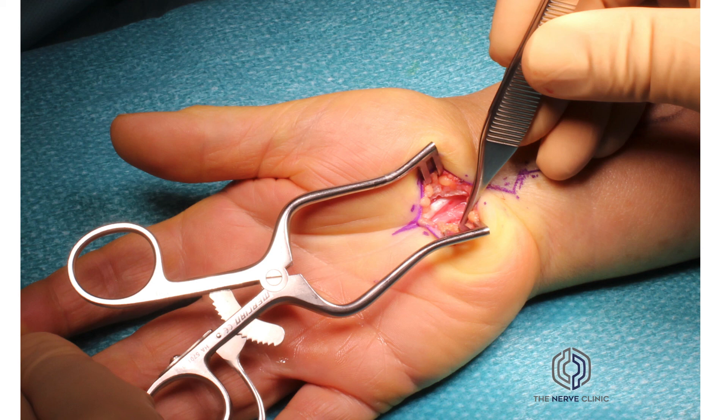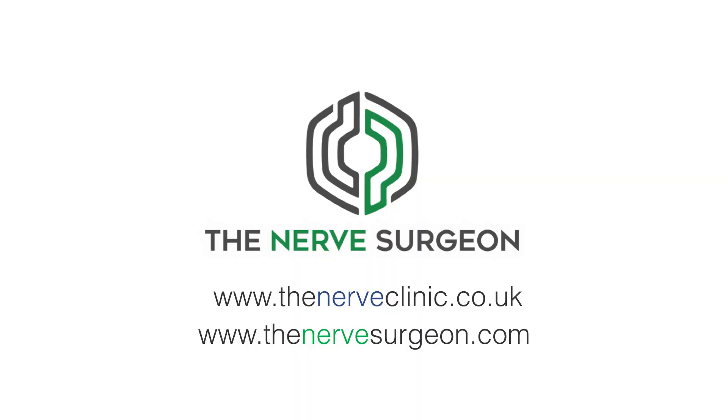It's one of several anomalies to be aware of as rare causes of carpal tunnel. If you want more information on carpal tunnel surgery or any of the other content available through our channel, please contact us through the Nerve Clinic.